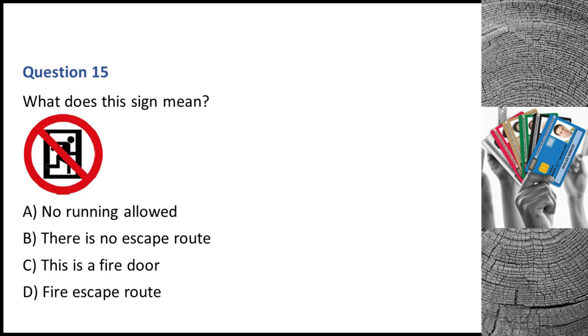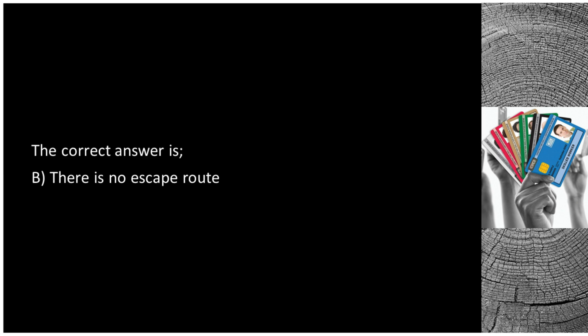Question 15. What does this sign mean? A. No running allowed. B. There is no escape route. C. This is a fire door. D. Fire escape route. The correct answer is B: there is no escape route.